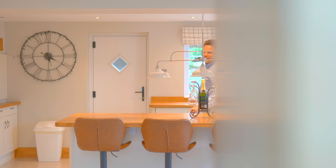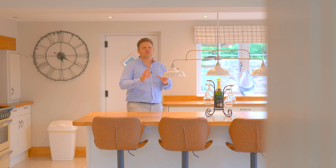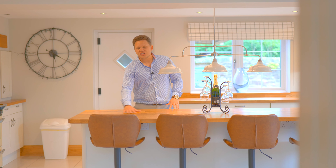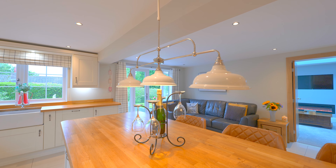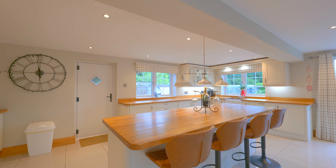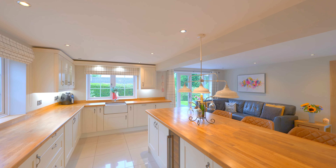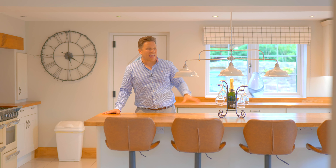This kitchen living space really is a showstopper. We've got the perfect blend of old and new — traditional oak worktops with modern contrasting units, integrated wine chiller, range cooker, space for a fridge freezer, and even a large space for seating and a breakfast bar. Ideal for entertainment.